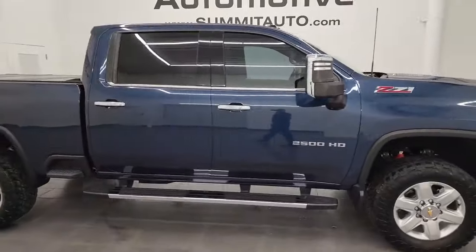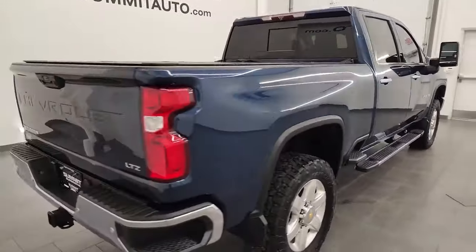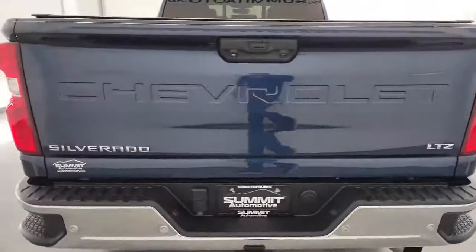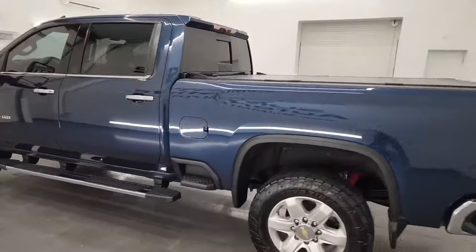Hey, this is Brett, and this 2021 Chevrolet Silverado 2500 Crew Cab Short Box LTZ is stock number 14301Z. I am here at Summit Automotive in Fond du Lac, Wisconsin, your new and used heavy-duty truck headquarters.